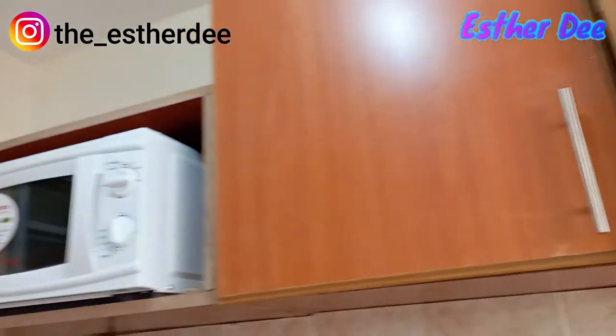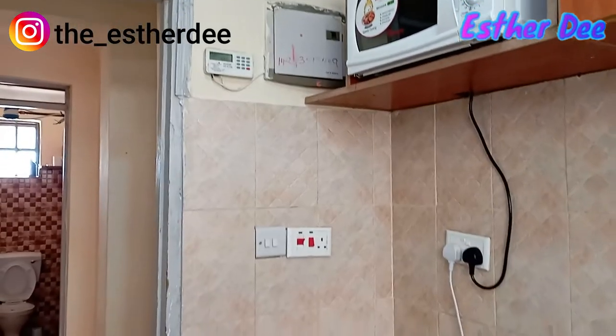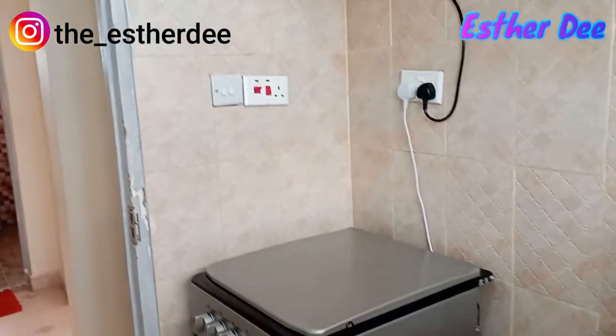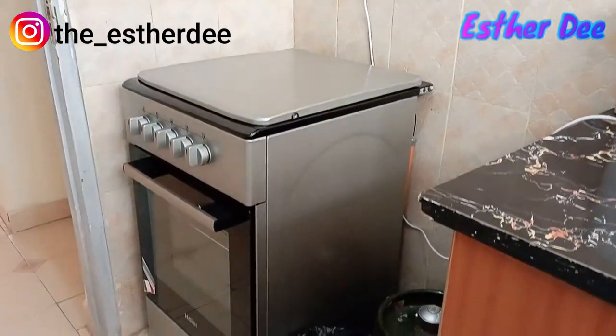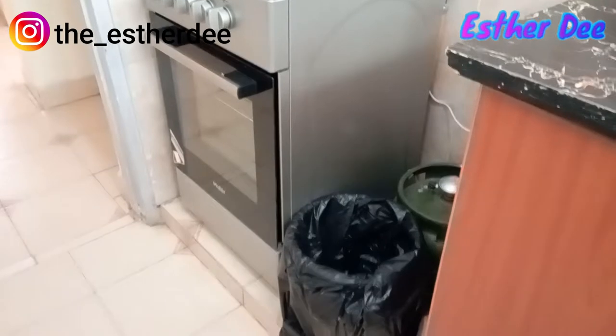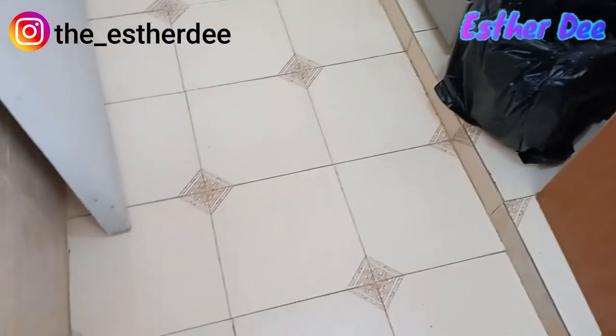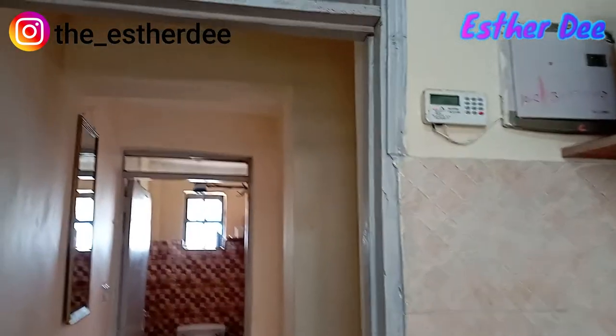There's a white microwave — if you want to warm your food, no worries. That's how the cooker and the kitchen floor are looking. They've already loaded some electricity token for you.